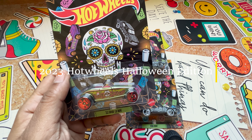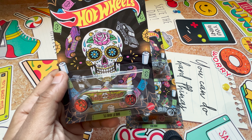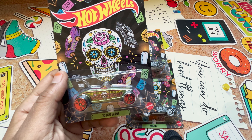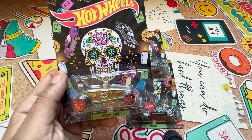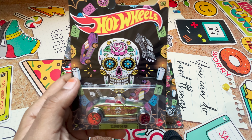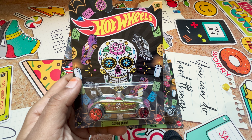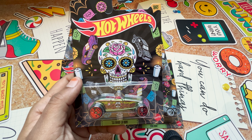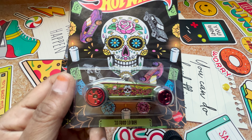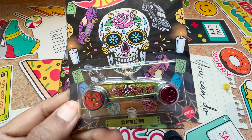Hi everyone, welcome to my channel where I share my love for diecast models. Today I have a Halloween special from the Hot Wheels 2023 collection of five vehicles, featuring decoration and packaging in a specially decorated Halloween theme, including cool skull wheels. Out of the five, we have here the 33 Ford Low Boy.